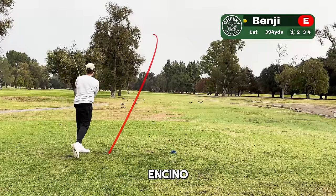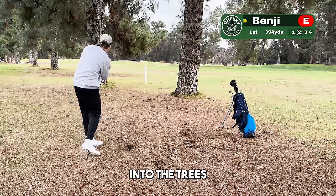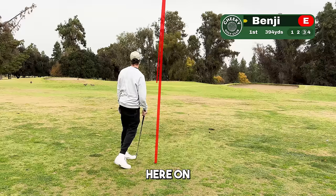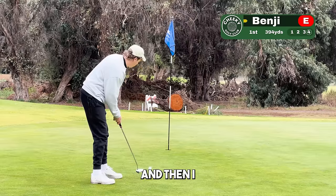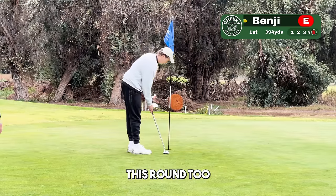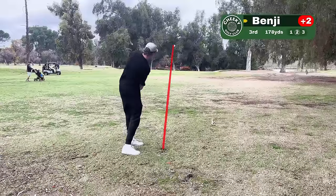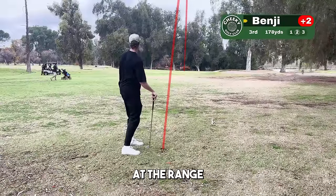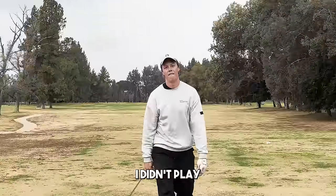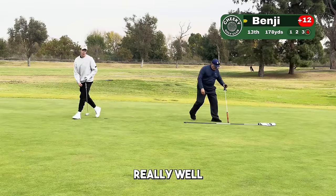Onto round two at Encino. My new miss is a little hook draw left, which I hit into the trees a lot. I also retired my driver because I hardly used it throughout the 10,000 shots. Similar pattern again — on the green in three, two putts. I did chunk it a couple of times, which I think is because I hit so many shots on the mats at the range. A couple of good recovery shots, but overall I didn't play as well as I wanted to on this round — slightly worse than before since I'd played really well here the first time.